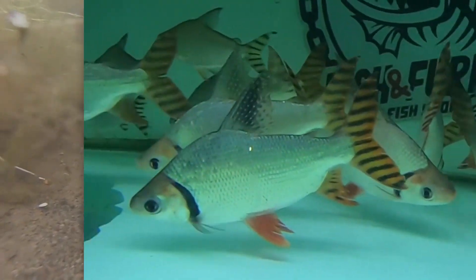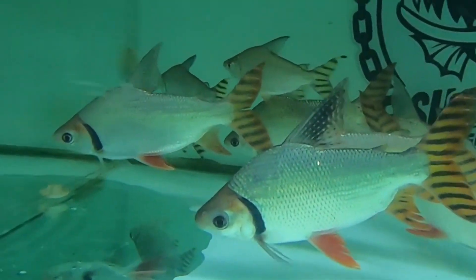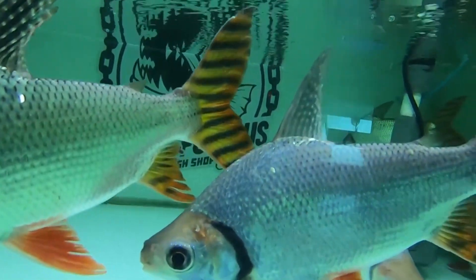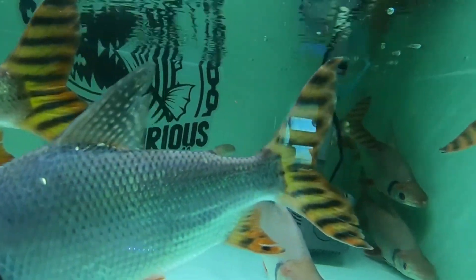There are other fish that have the name flagtail, but aren't related to the fish described in this episode. While they also have a colorful banded tail, they're pretty easy to tell apart just by looking at their dorsal fin. See how this flagtail has a long pointed dorsal fin?